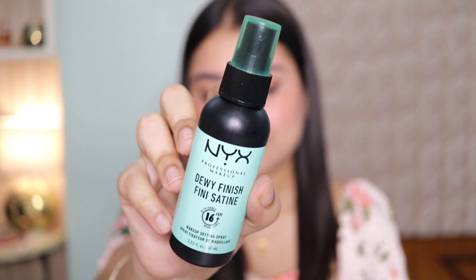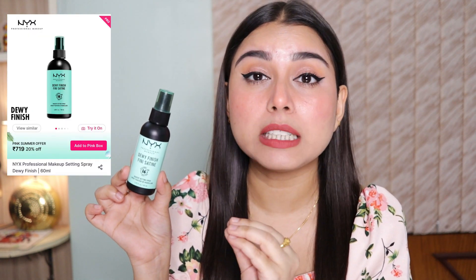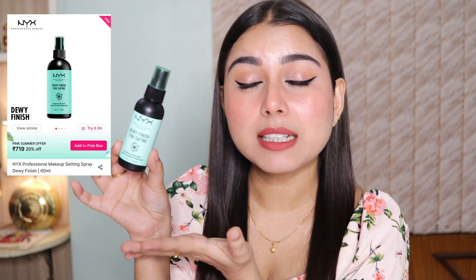In summer you definitely need a setting spray so your makeup doesn't move. This is the best setting spray available in the drugstore market — it gives you a glowy, dewy finish and makes your makeup look natural. If you have a lot of powder products on your face, it just melts them down and your skin looks like skin but better. I absolutely love it.